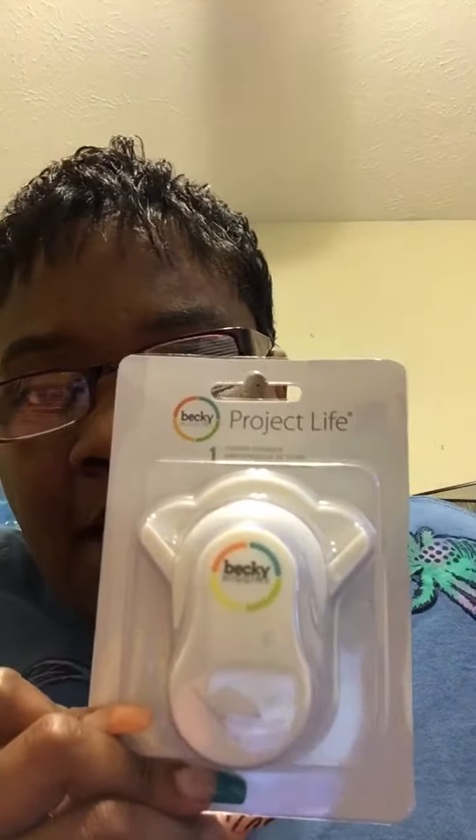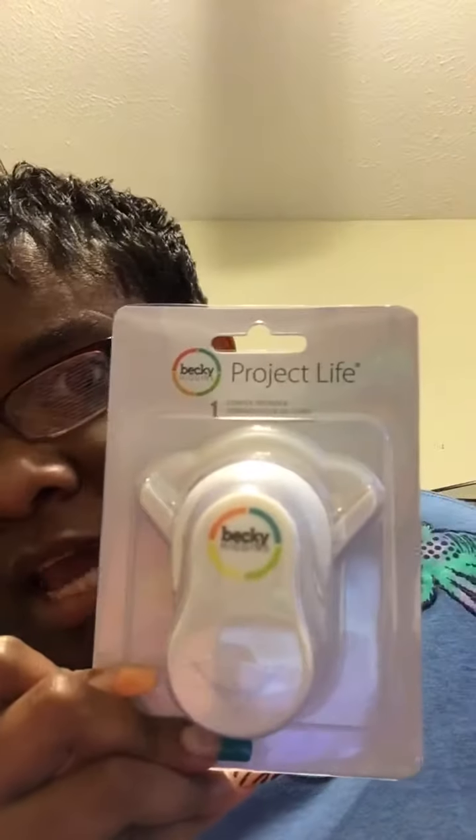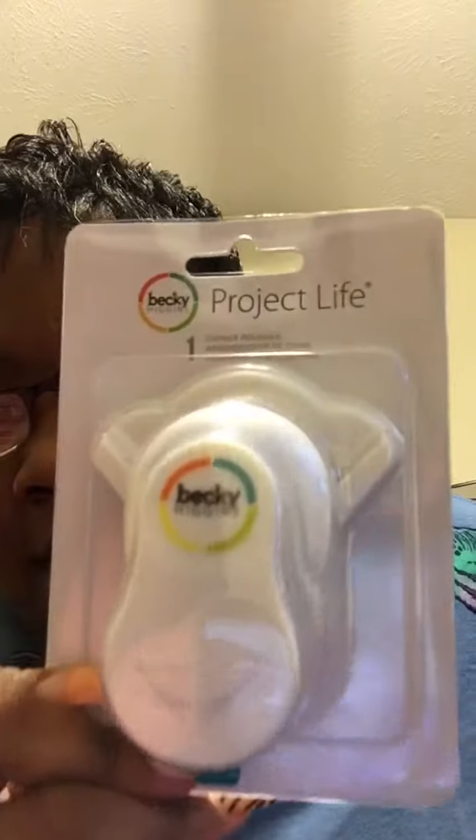All this — one little item. This is the Corner Rounder, the Project Life Corner Rounder. And I got this from Walmart. I've seen this on another YouTuber's channel — her name is Chit Chat with Kim — and I had to have it.